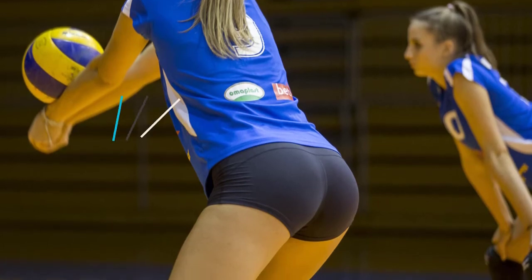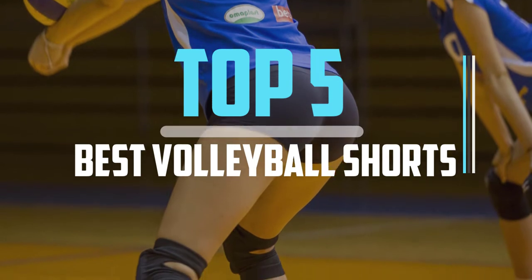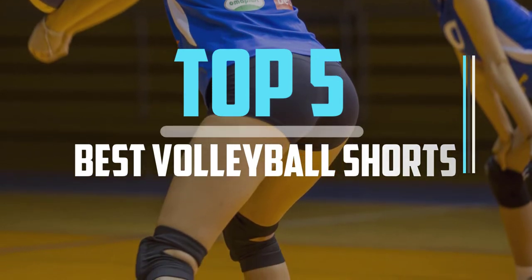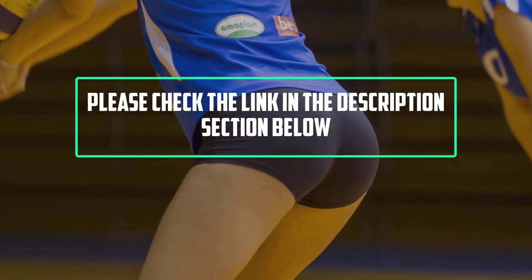Hello viewers, this is another video of top 5 best volleyball shorts in 2022 reviews. I hope the video will help you to buy the best one. For more information, please check the link in the description section below.